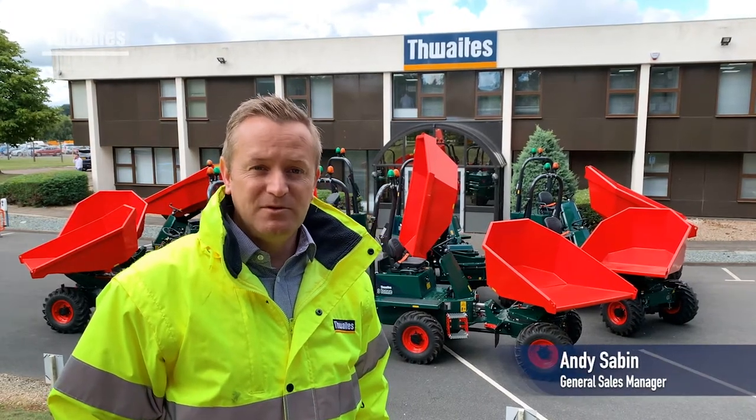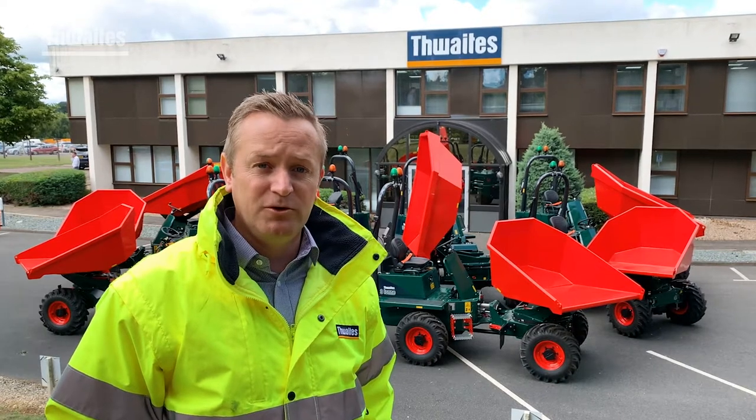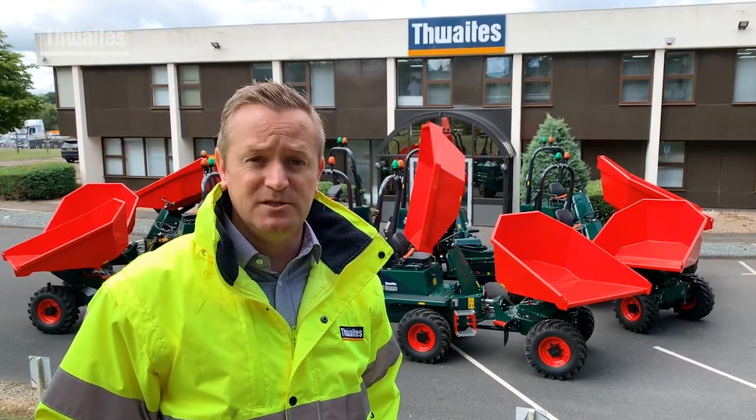Hi there, it's Andy at Thwaites and welcome to the factory. Behind me you can see the photo shoot that's taking place for the Clancy docker order for the six tonne and three tonne swivels we've taken recently. These machines will be making their way to a building site near you. Once again Clancy, thanks for the business guys.